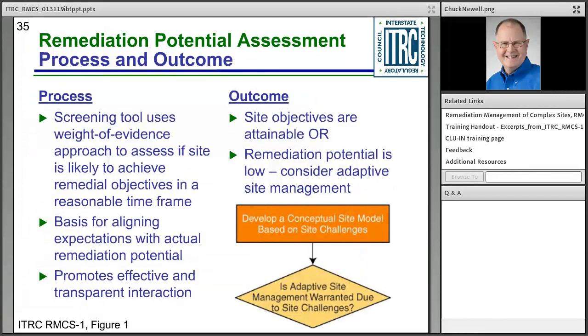The remediation potential assessment is a screening tool using a weight-of-evidence approach with eight questions to assess if a site is likely to achieve remediation objectives in a reasonable timeframe. It's also a basis for aligning expectations — consider two extreme stakeholders: one insisting every last molecule must be removed, another saying let's just walk away. The goal is to sit around the table, discuss the eight questions, and align those extreme viewpoints into a middle position so you can move forward. It promotes effective and transparent interaction, with outcomes categorized as either objectives being attainable or remediation potential being low, in which case adaptive site management is recommended.